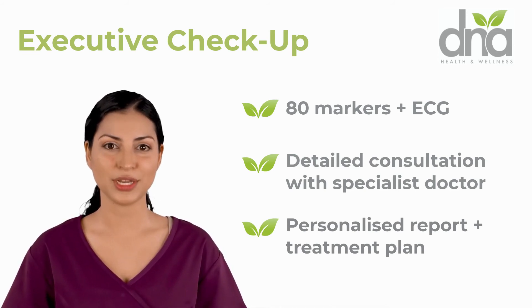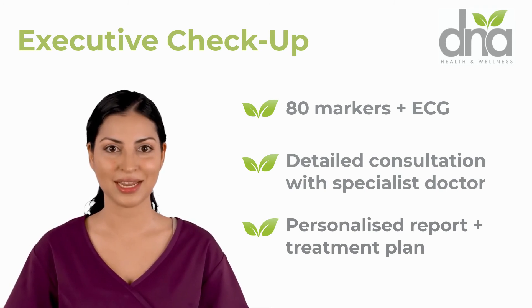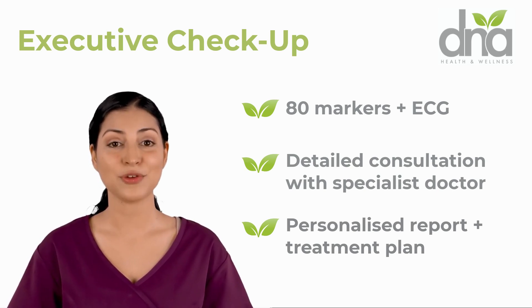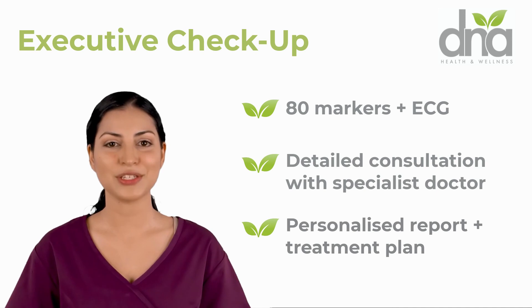This is the number one choice for many of our corporate clients and executives, as it provides a detailed report with an analysis of your current health status, your doctor's recommendations, and a recovery and treatment plan. Contact us today to find out more or to book an appointment.